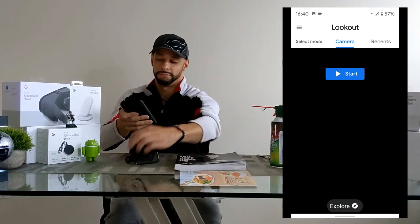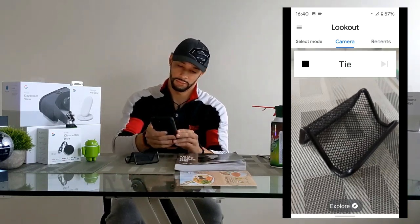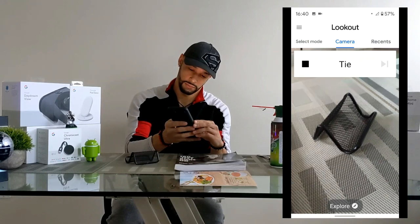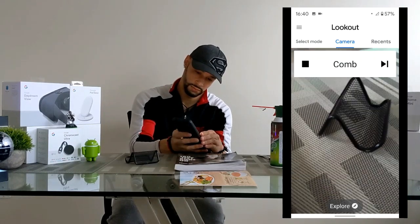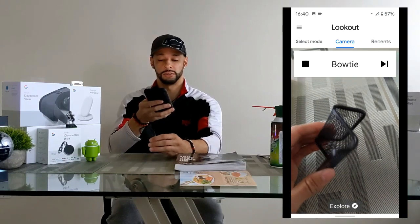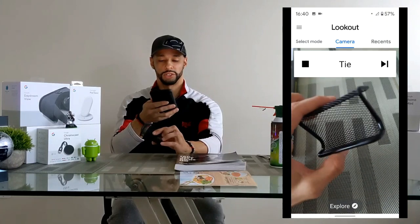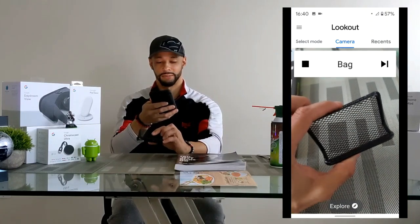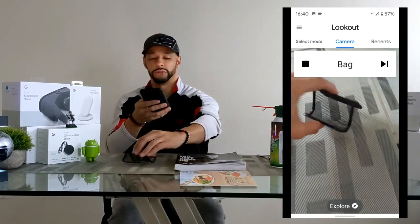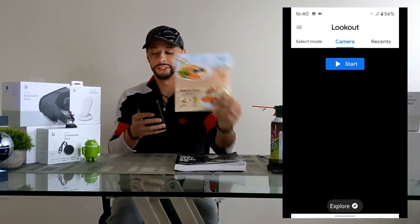Next we try the business card holder. The app says 'tie at 12 o'clock,' then 'comb at 12 o'clock,' then 'tie at 12 o'clock' again, and 'bag at 12 o'clock.' So we're getting a few different incorrect results for that one before moving on.